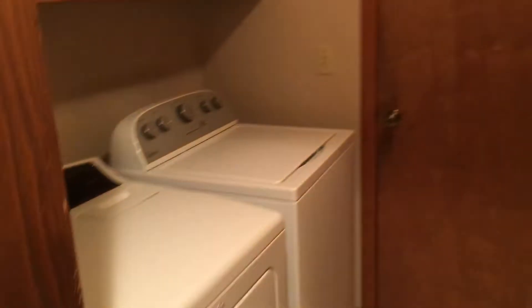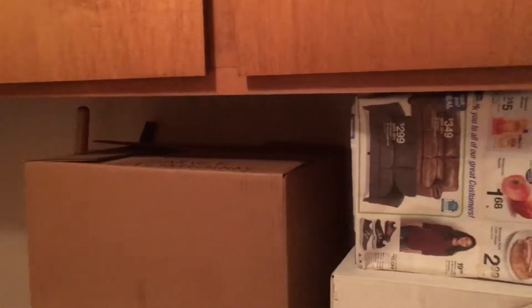Here is the laundry room — just a little tiny space. This is one of those hidden doors, so you can flip that latch and then pull it closed.